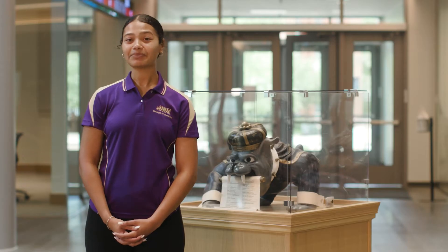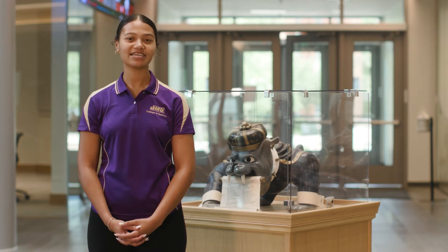Hartman Hall is named after James and Carolyn Hartman and their family. Mr. Hartman graduated from the College of Business in 1970, serves as a trustee for the JMU Foundation and a previous rector of the JMU Board of Visitors. The Hartmans once owned Truck Enterprises Incorporated, a large family-owned company of truck dealerships in Harrisonburg.